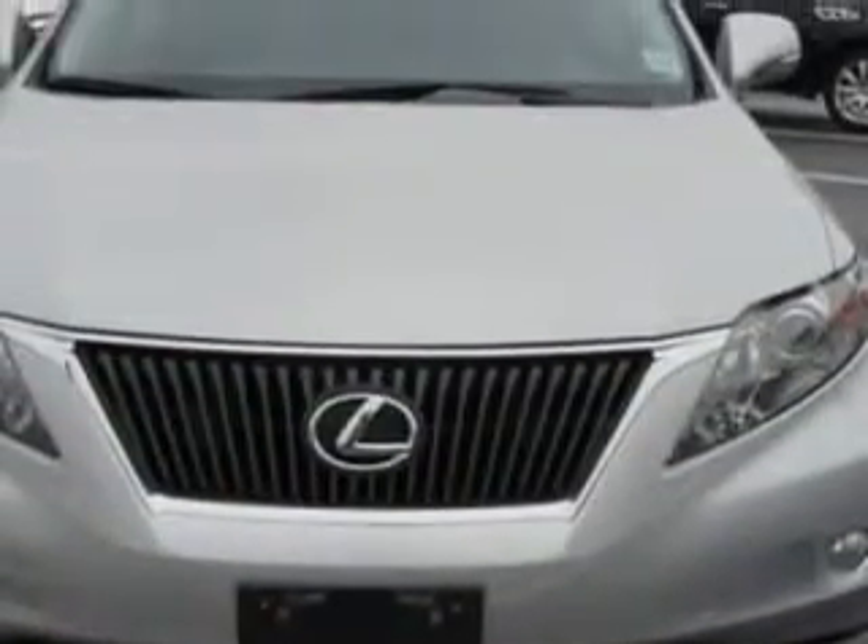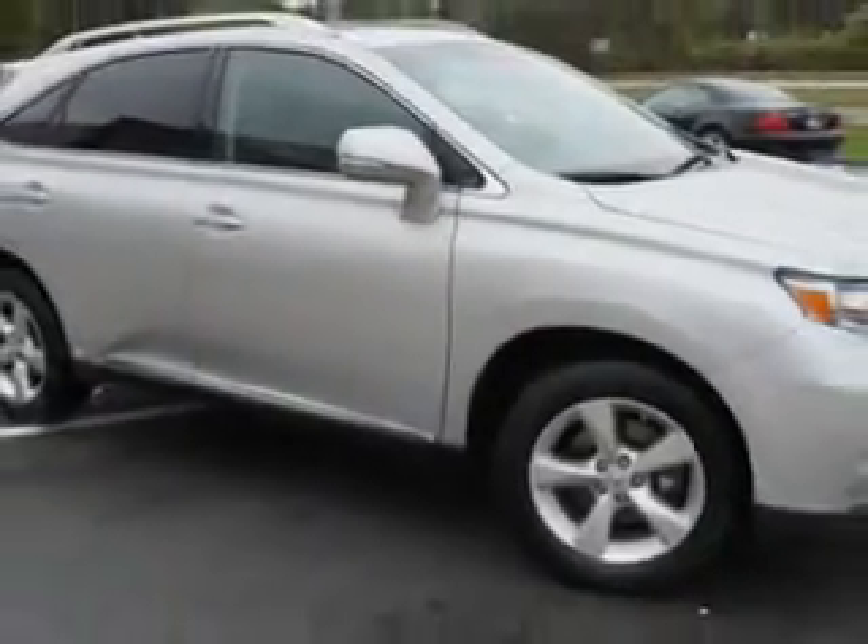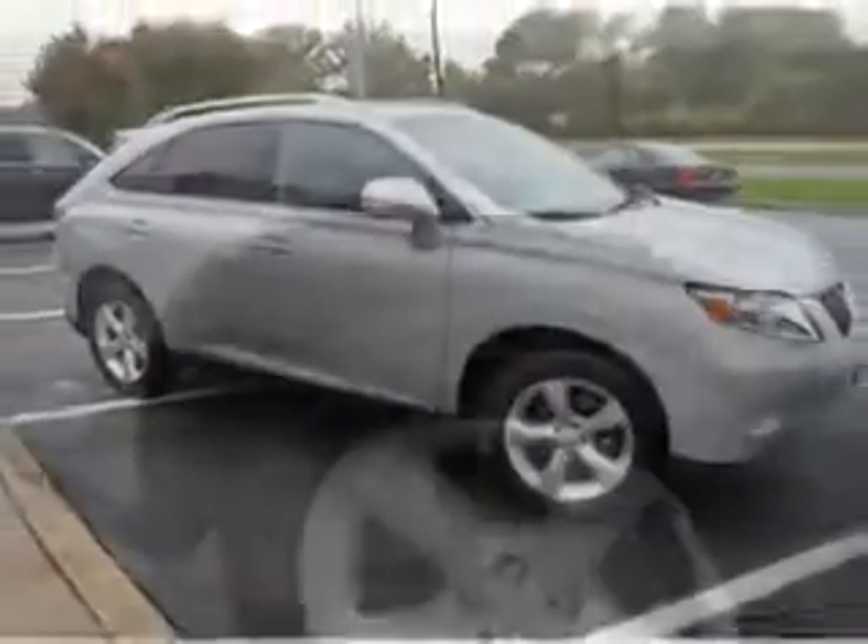Check out this Tungsten Pearl 2011 Lexus RX 350 SUV, equipped with a 6-cylinder engine and an automatic transmission. Enjoy this luxury SUV with features like Homelink system,